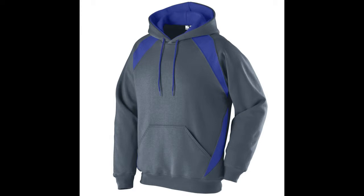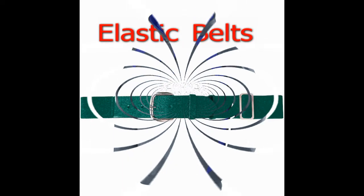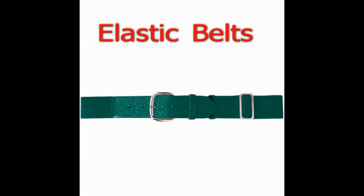Augusta Sportswear makes and True to Size Apparel distributes all of these fantastic caps and visors to match your baseball and softball uniforms — over 40 styles to be precise. And yes, we have elastic baseball belts and athletic socks for youth and adult sizes.